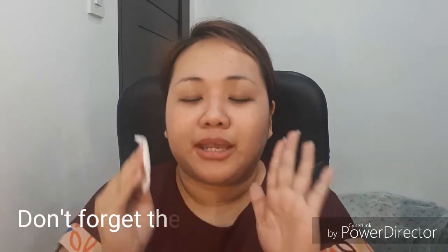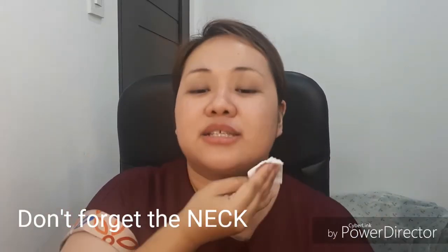And then don't forget the neck. We tend to think only our face ages, but it's also the neck.